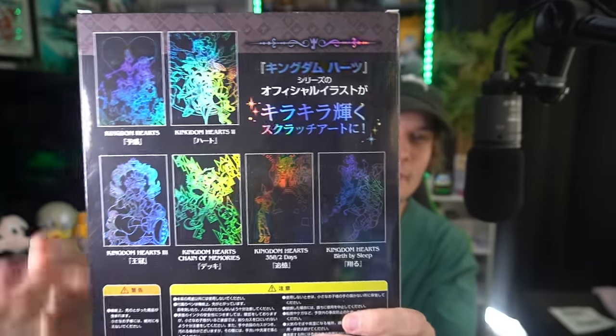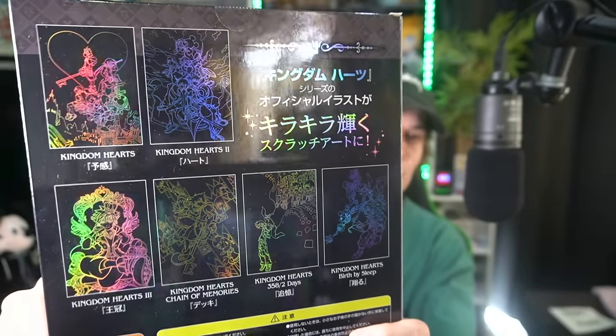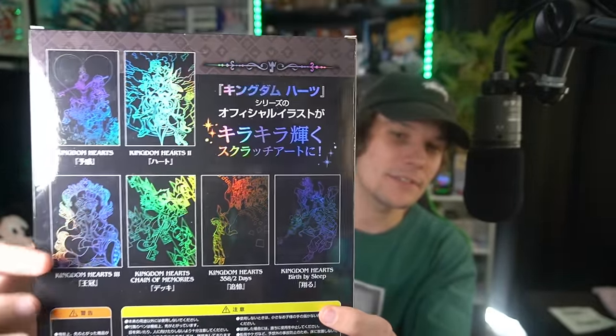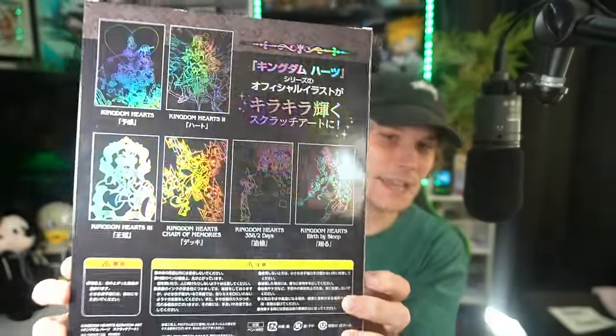Shiny! So this was an item that Cass recommended me to get. It is a Kingdom Hearts scratch book. If you don't know what scratch art is, it's basically just this black bit of card that you scratch away at, and it will eventually reveal a picture. These are the different scratch arts available in this pack. Again, this is an official piece of Kingdom Hearts merchandise, and I just thought it looked really cool — something that me and my girlfriend can do in our spare time.